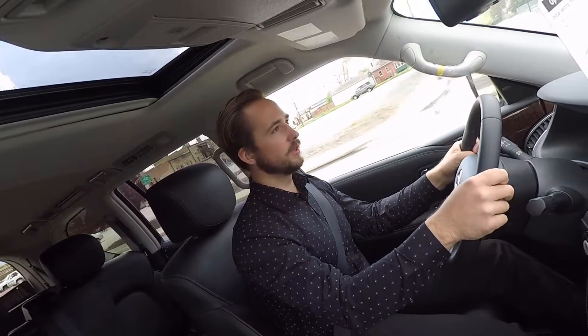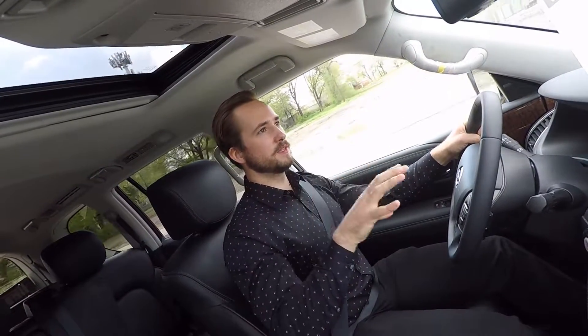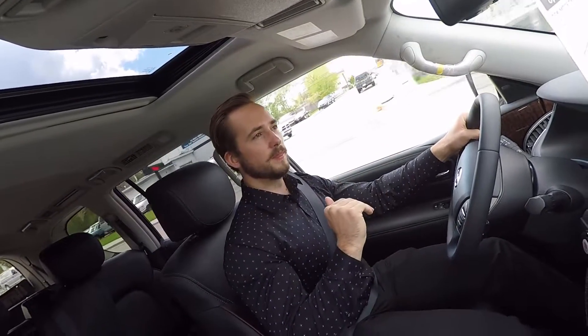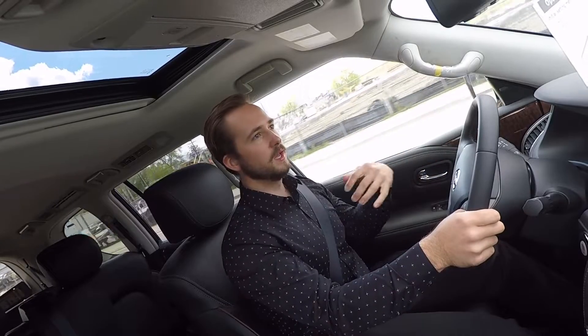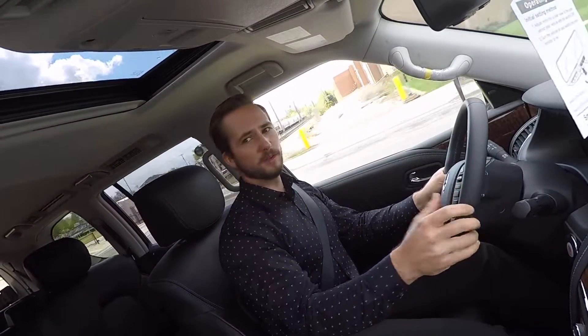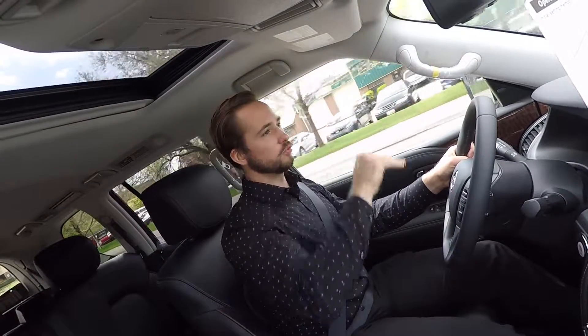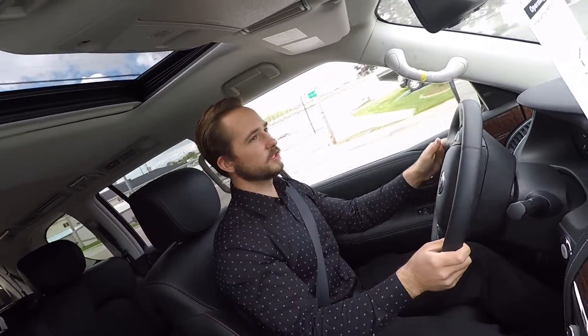In terms of acceleration, this 5.6 liter V8 has more than enough power. It is naturally aspirated — a lot of competitors are going turbocharged, but the nice thing about naturally aspirated engines is the power delivery is more linear, and with fewer moving parts the vehicle should be more reliable long term. Visibility throughout the whole SUV is really good — big windows, you can see pretty much everything around you, and the surround view camera makes parking much easier. The seating position gives a nice commanding view of the road.